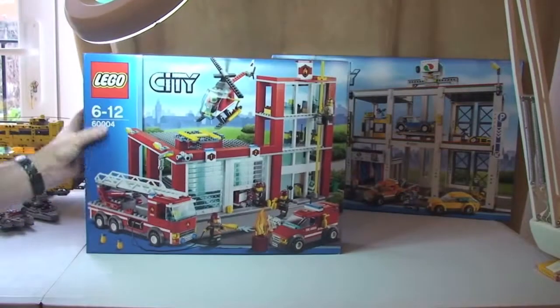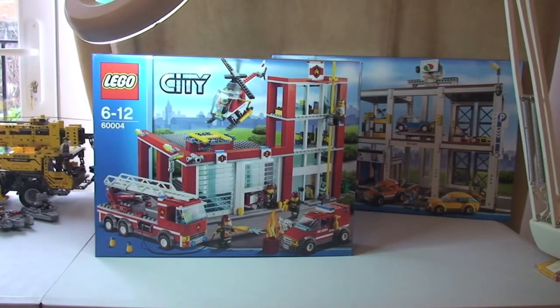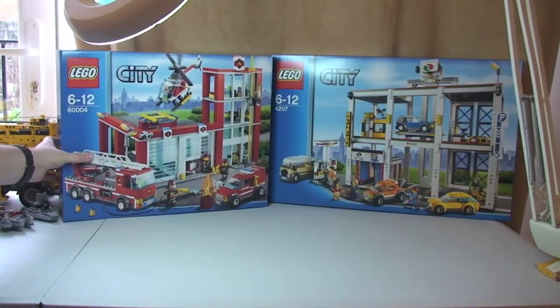Next up, I got again from Amazon the Fire Station. This is set 60004, and I paid £48 for it off Amazon. On the Lego store it retails for £69.99, so again another fairly good deal on that one.